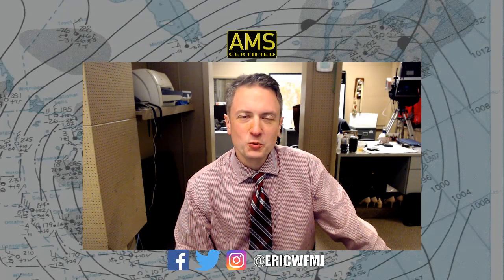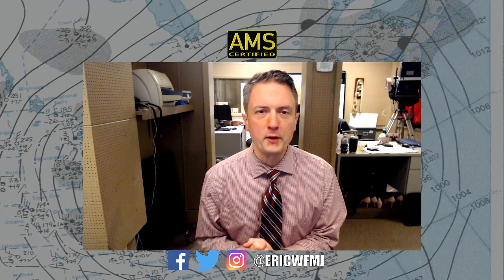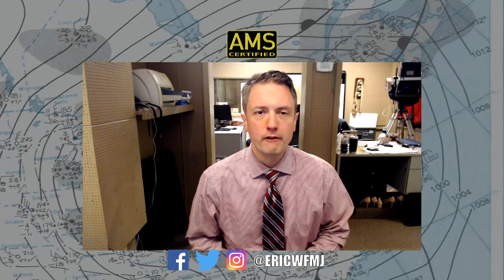Hey there, all you weather geeks and weather nerds out there. It is Tuesday evening — I wish it was Wednesday but it's only Tuesday. We are approaching a changeable period weather-wise and we're going to talk about that on Weather for Weather Geeks this evening. All the ups and downs over the next seven days. We're going to talk about the potential severe weather as we head into the upcoming weekend and some really steamy weather coming our way at the end of the work week.